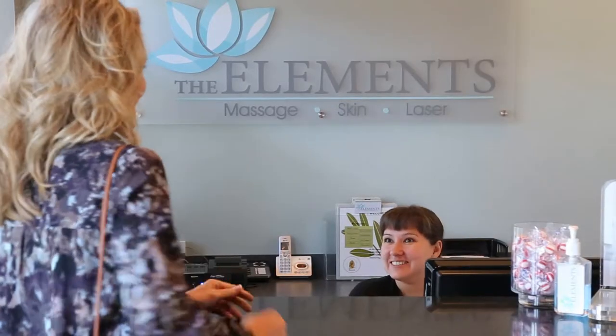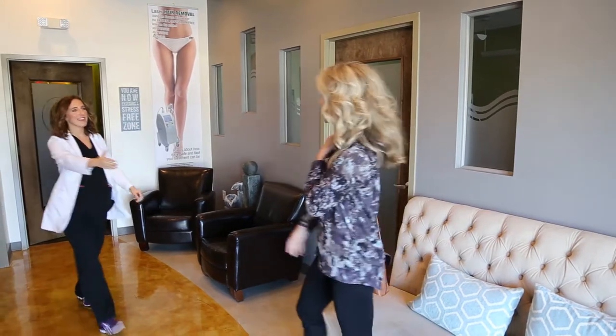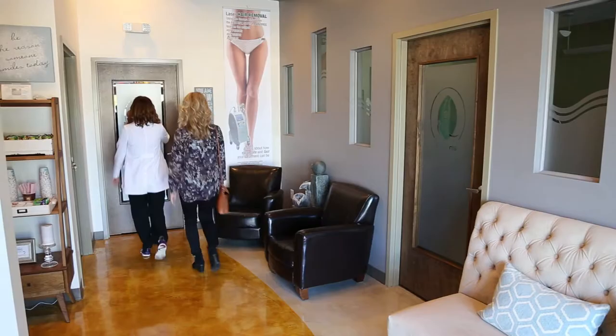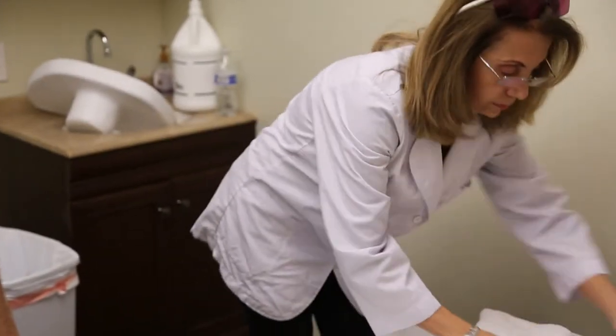When a client comes in, they will feel relaxed — like they're stepping away from their everyday busy life — so they can come here to just have their own time and be pampered. We are unique in the way that we offer a number of different wellness treatments that appeal to many different types of people.